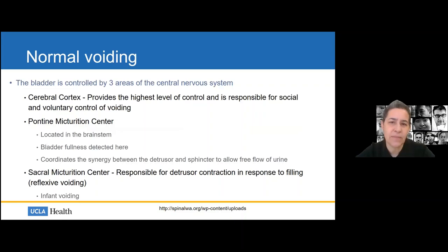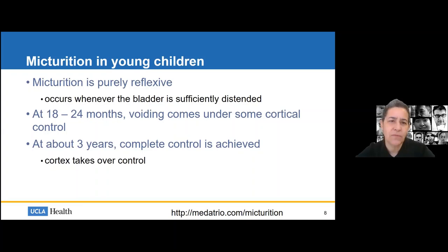Normal voiding is controlled by three areas of the central nervous system. The cerebral cortex provides the highest level of control, responsible for voluntary social control of voiding. The pontine micturition center in the brainstem detects bladder fullness and coordinates synergy between detrusor function and sphincteric relaxation. The sacral micturition center is responsible for reflexive voiding — what we see in infantile voiding. In very young infants, voiding is purely reflexive, occurring when the bladder is sufficiently distended.